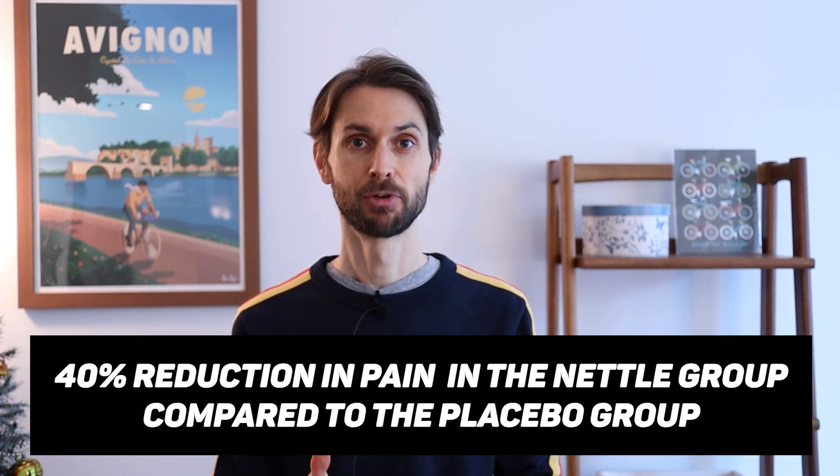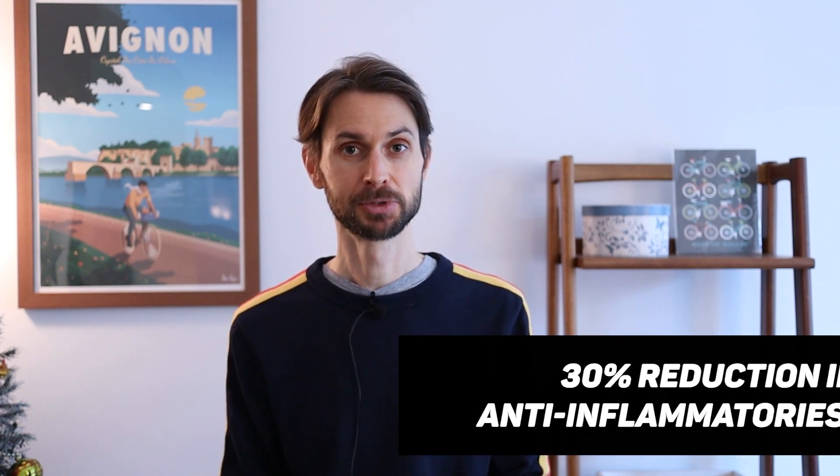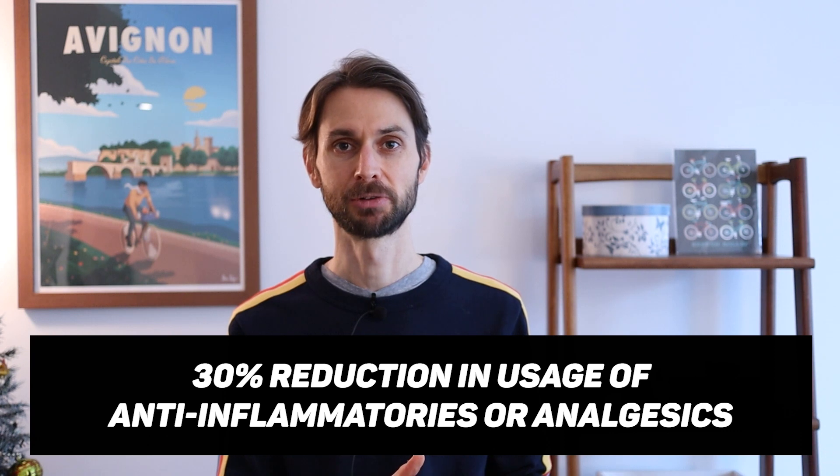What they observed was a 40% reduction in pain for patients that used stinging nettle versus placebo. They also observed a 30% decrease in the use of anti-inflammatory or analgesic drugs relative to placebo — overall very powerful results. The way they used stinging nettle was by applying it to the area of pain twice daily for 30 seconds.